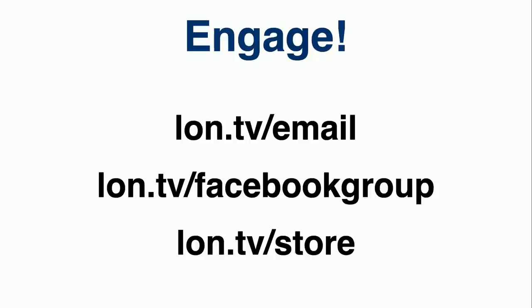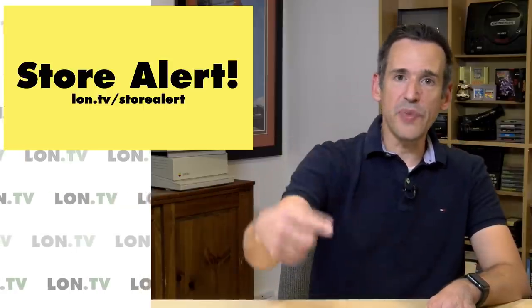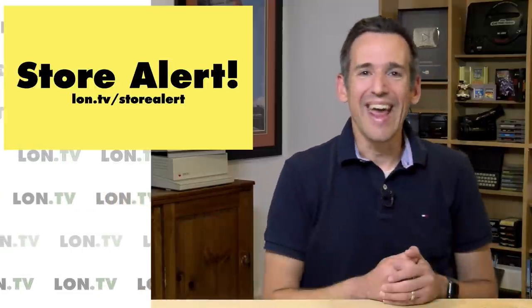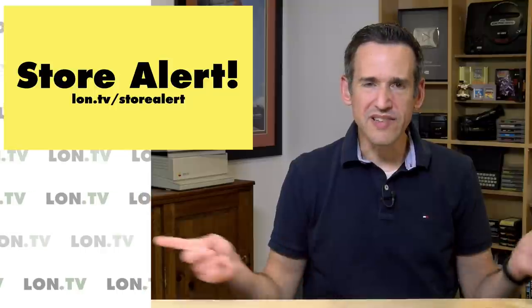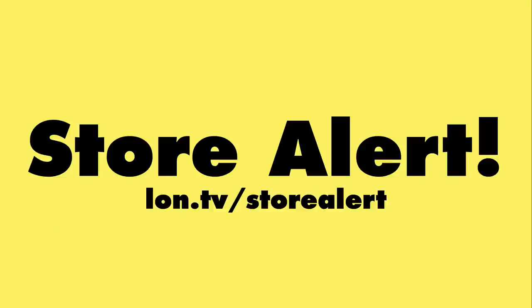If you want to engage with the channel, you can sign up on my email list at lon.tv/email. You can go to my Facebook group, which is well over 1,000 people now — it's a great place to connect with each other and me. We've also got my store where I sell previously reviewed items at a discount, with an email list so every time I put something on the store I email everybody. We'll be getting some stuff up soon because I just started cleaning up the office again, and whenever I go through cleanings, I go through sellings.